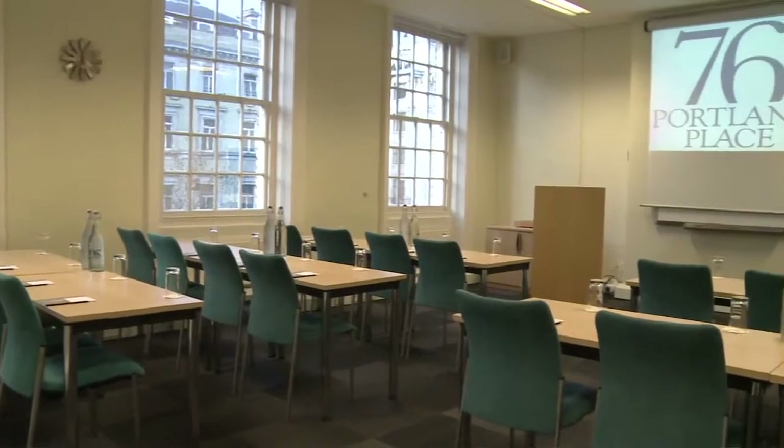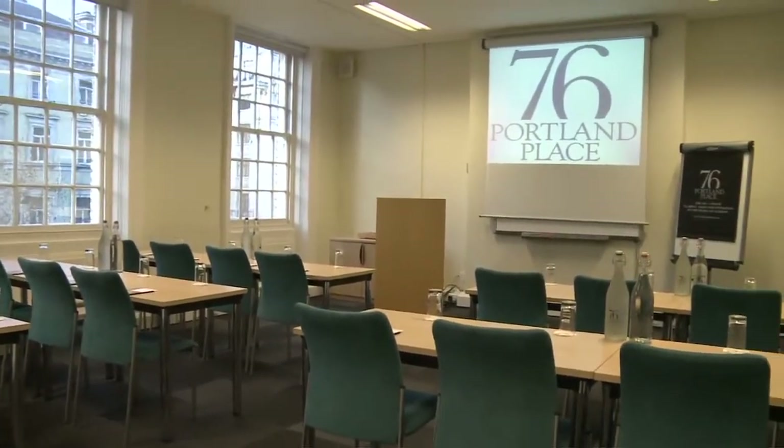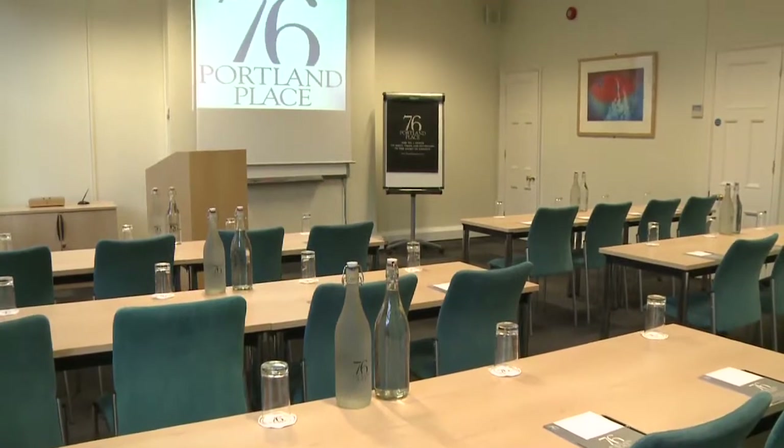The Lovelace Room is a perfect room for training with its own dedicated catering suite, which is great for breakouts as well.